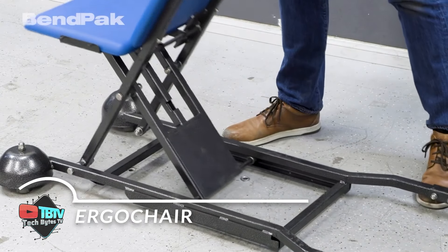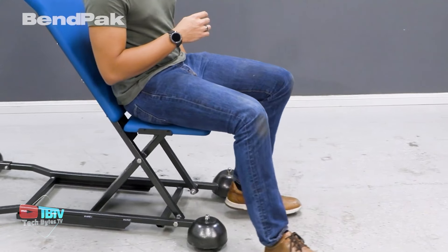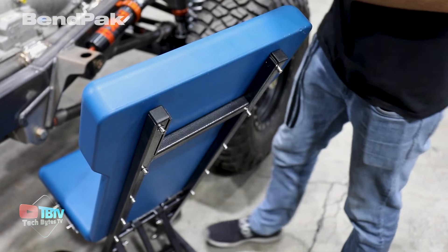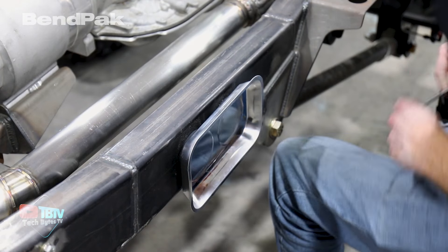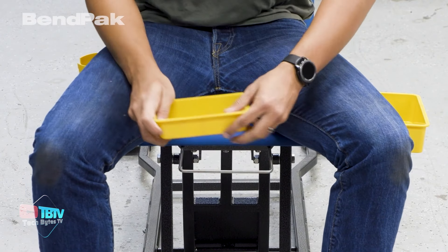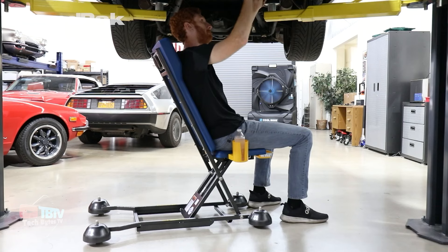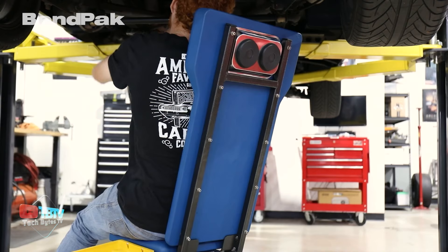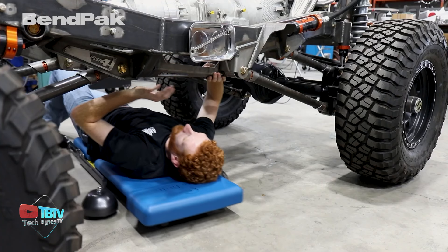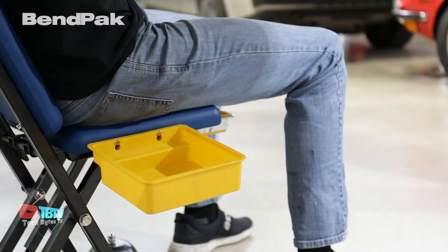The Ergo Chair is a unique work chair designed specifically for mechanics and car enthusiasts who want comfort and functionality in their workspace. Unlike a lounge chair, the Ergo Chair offers remarkable versatility — you can sit, recline, and move forward or backward with ease. Its height-adjustable design allows the chair to transform into a crawler, adapting to your specific needs. In its lowest position, the seat is only 12 centimeters from the floor, while in its highest position it reaches 53 centimeters, making it ideal for working at different angles.